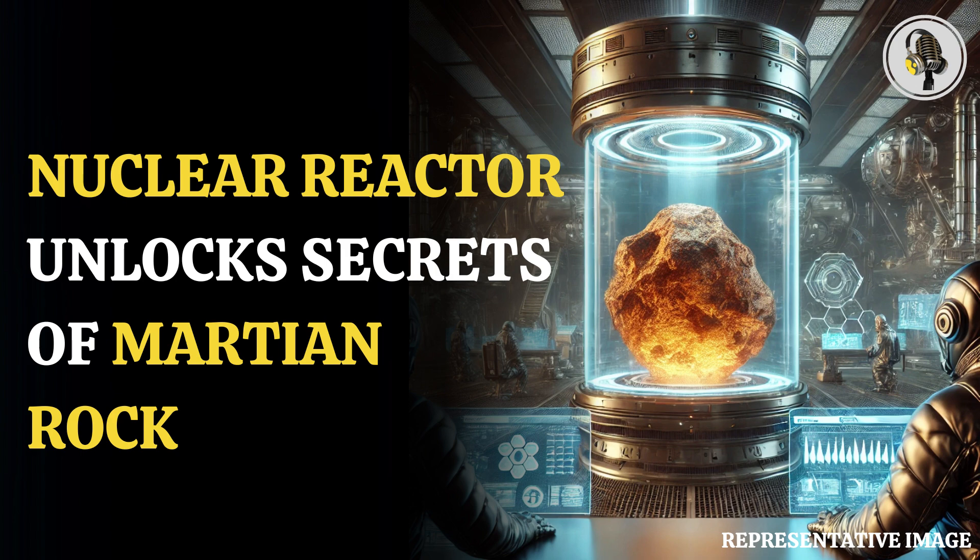This research helps us understand more about our solar system's history, and is useful for missions to Mars, like the Perseverance rover, Curiosity rover, and ExoMars.